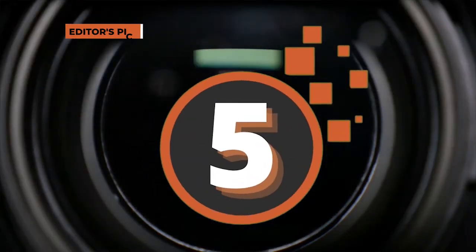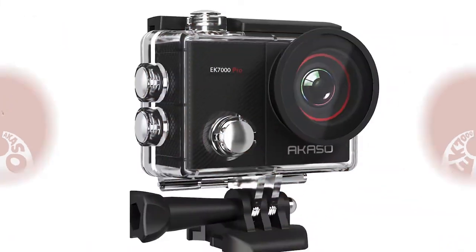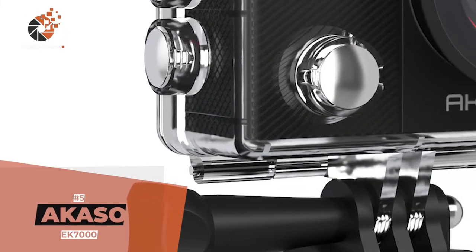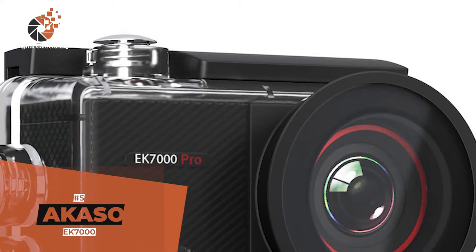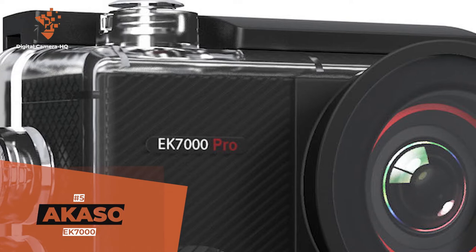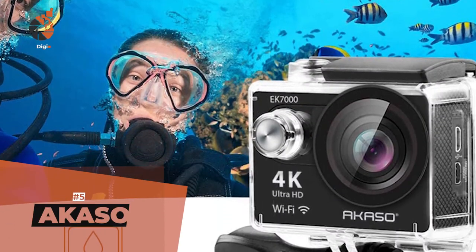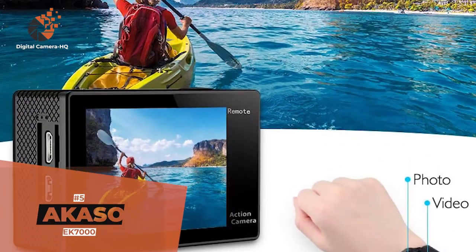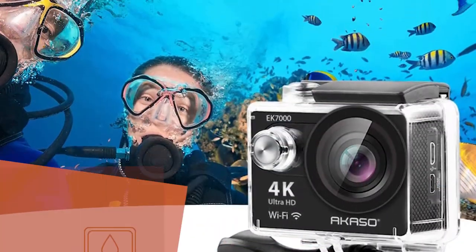First, we have the editor's pick, the Acaso EK-7000. All in all, this is one of the best time-lapse cameras available today. Its burst photo mode captures an incredible 30 frames per second, while its time-lapse mode automatically shoots photos at set time intervals. Plus, it is waterproof up to 98 feet, suitable for outdoor activities like water skiing, surfing, diving, drifting, and swimming.